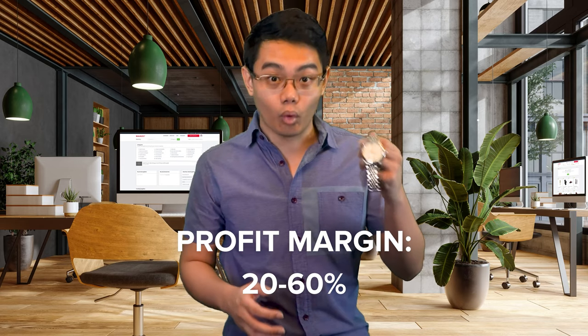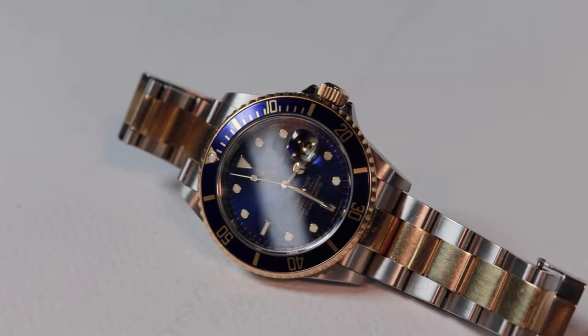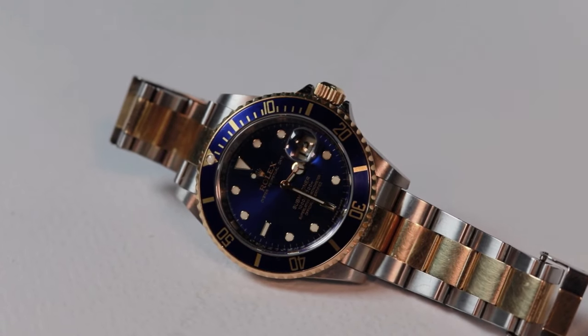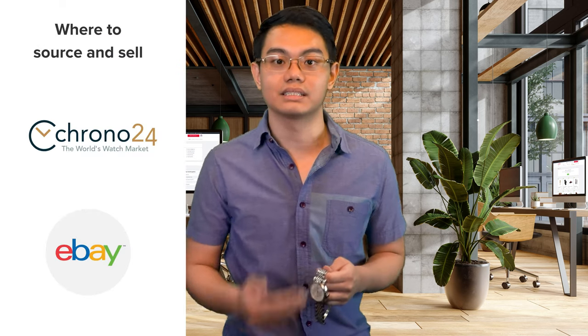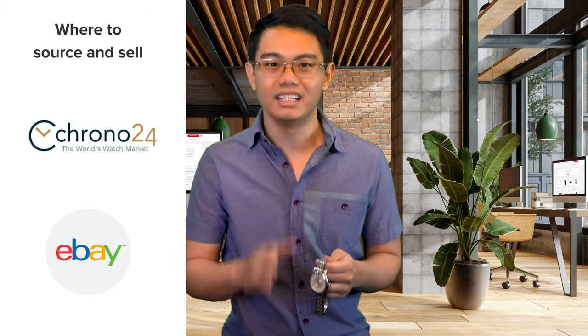The next item you can flip is watches. The estimated profit margin for flipping watches is 20 to 60%. The great thing about watches is that they hold their value well over time, especially Swiss watches. Many people treat watches as an investment, but you can resell them for a price close to or even higher than their initial cost. To maximize profits, stick to high-end luxury watches. Online marketplaces like Chrono24 and eBay are ideal for both sourcing and selling. Just make sure the watch you source is authentic, because there are a lot of fake watches out there.